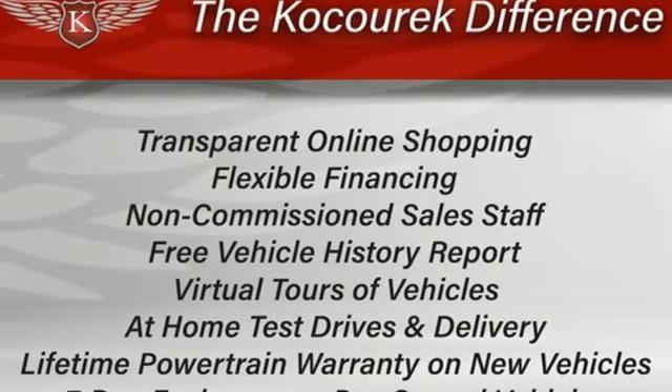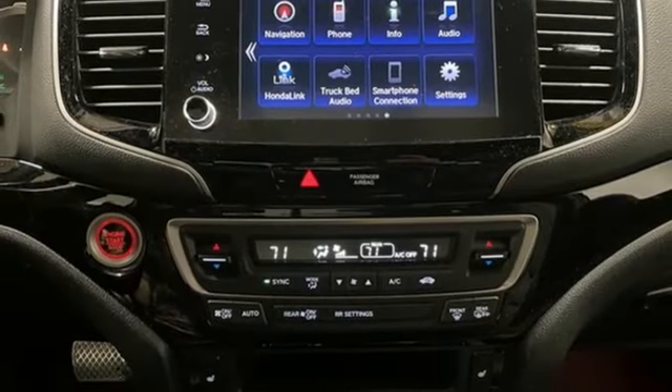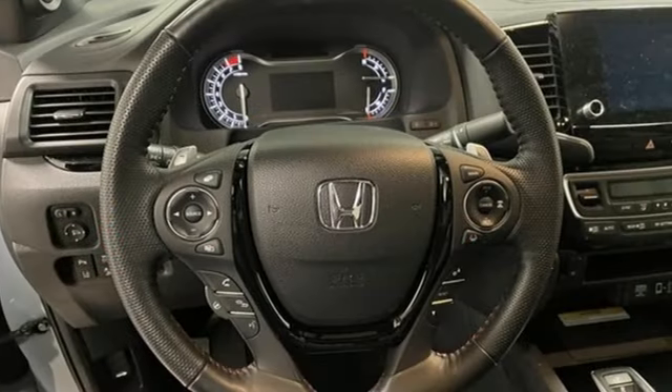Memory exterior door mirror settings, front heated leather bucket seats, trailer hitch receiver, gas pressurized shocks, auto dimming rear view mirror and integrated navigation system with voice activation.